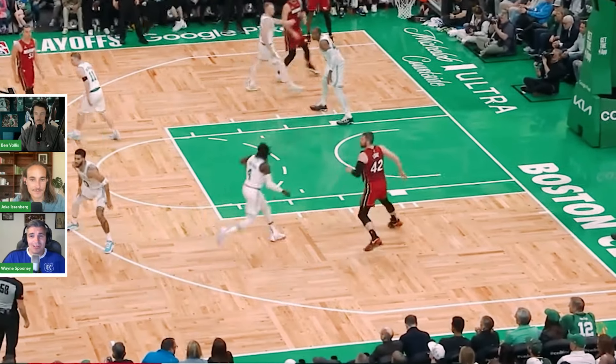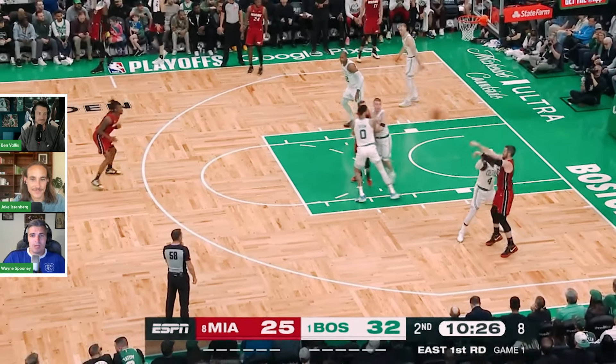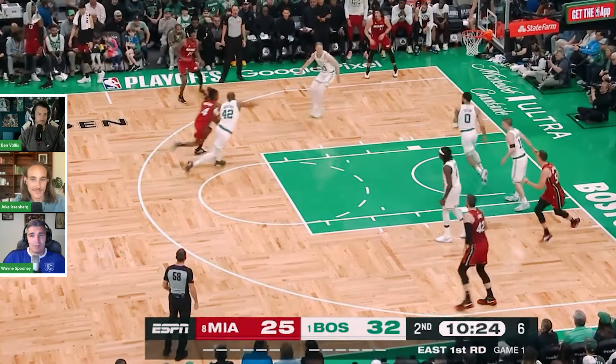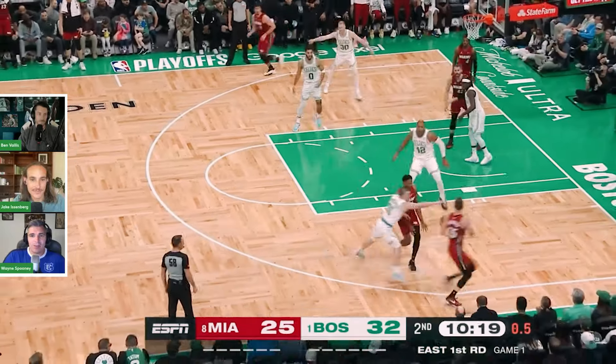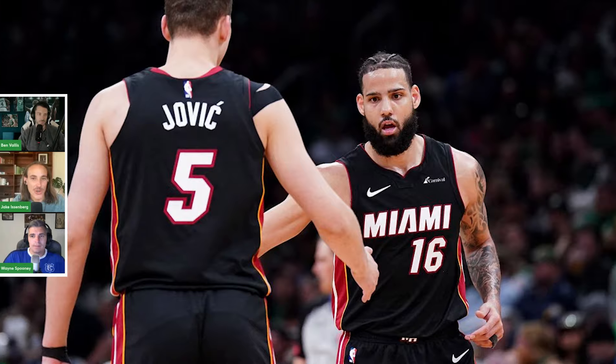But we have Drew Holiday, so posting up our point guard isn't going to get you very far. Tatum and Pritchard have a bit of a miscommunication, but Al Horford just flies out with a great close out. Sam Hauser flies out with a great close out too. The Heat are scrambling and finally find Duncan Robinson, who has to take a prayer in the corner that he doesn't even get off — shot clock violation.